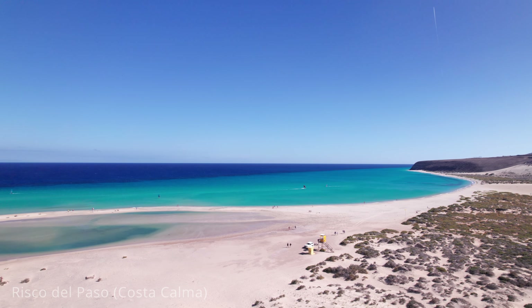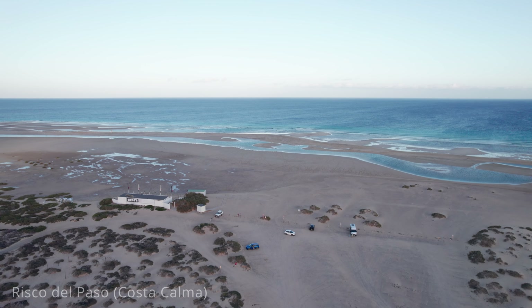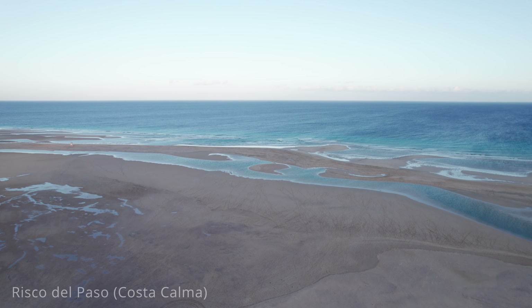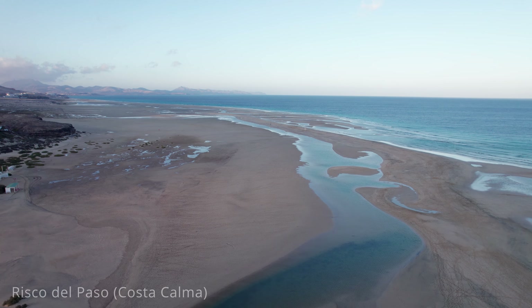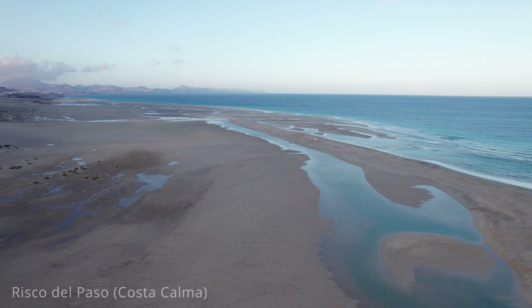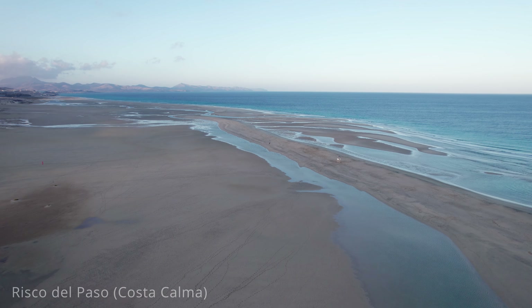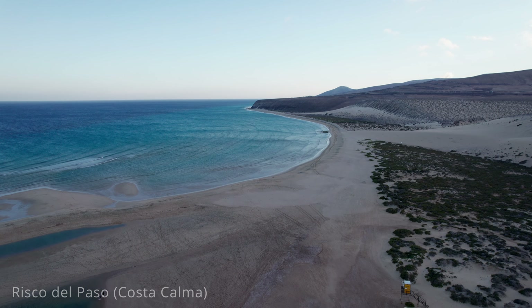Several surf schools and rental shops in the area cater to beginners and experienced riders alike. Just a short drive south of Costa Calma is Risco del Paso, a stunning beach area known for its unique natural features and excellent conditions for water sports. Risco del Paso is part of the larger Playa de Sotovento and is characterised by its wide, sandy shores, tranquil lagoons and rolling sand dunes. The beach is particularly popular with windsurfers and kiteboarders. The lagoons formed by tidal changes create safe and warm swimming areas perfect for families. The surrounding sand dunes and rugged terrain offer opportunities for hiking and exploring, providing stunning views of the coastline and the Atlantic Ocean.